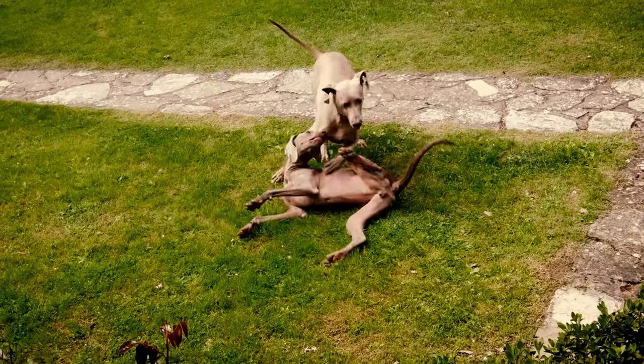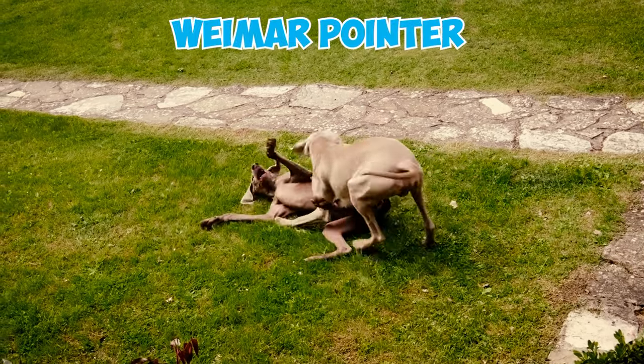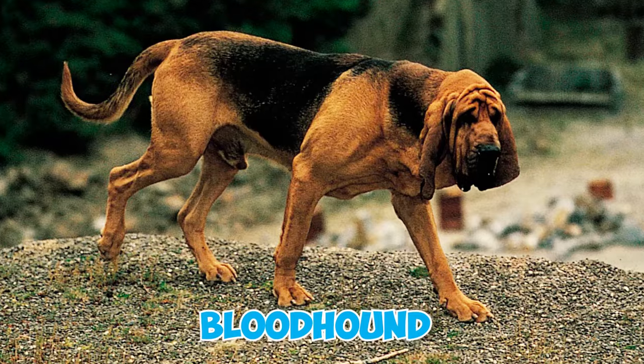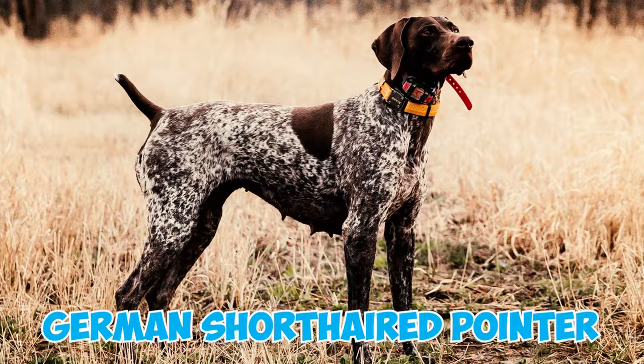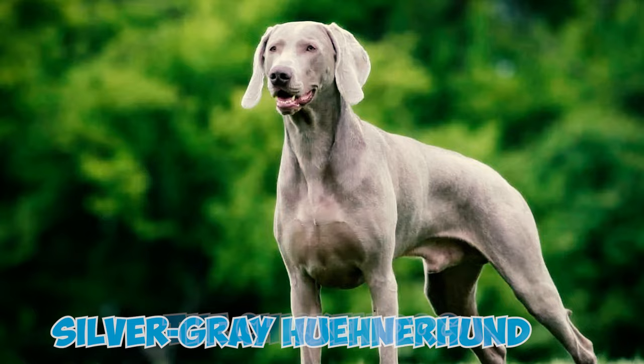Fact 20: Although the exact origins of the breed remain unknown, the Weimaraner, initially called the Weimar Pointer, is believed to have been created by incorporating breeds such as the Bloodhound, the English Pointer, the German Shorthaired Pointer, the Blue-Grey Dane, and the Silver-Grey Hühnerhund, or the Chicken Dog.